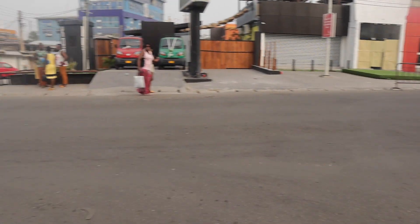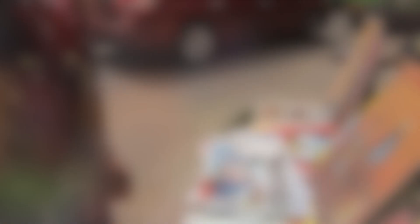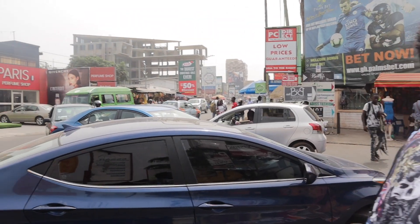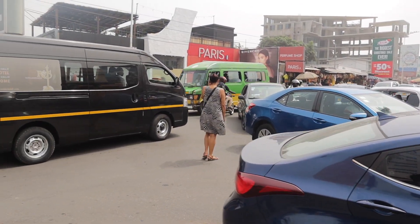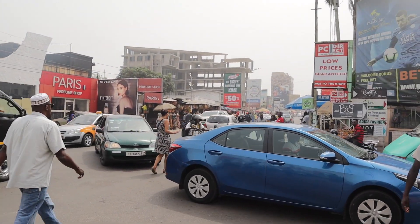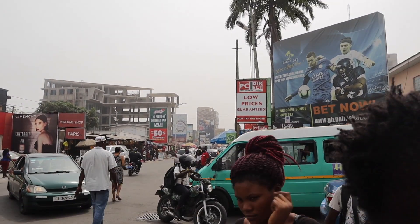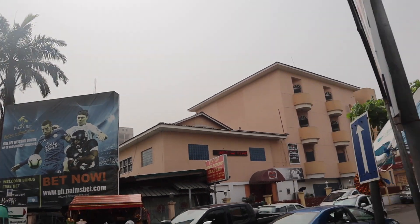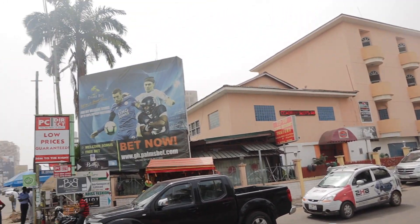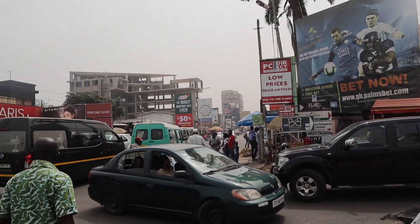There are a lot of bars, clubs, and restaurants all within walking distance, and it was nice to know that all these places were easily accessible to us. Oxford Street is a very commercial part of town, but on the flip side there are many places to purchase cultural arts, crafts, and fashion created by the actual artists and designers.